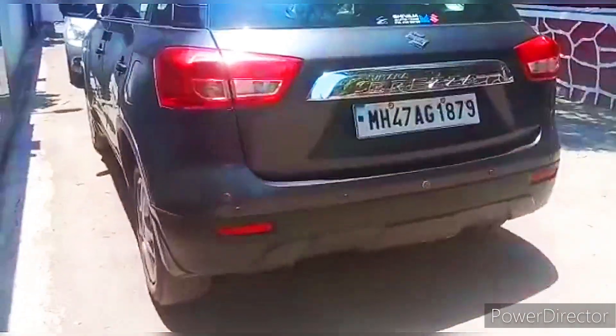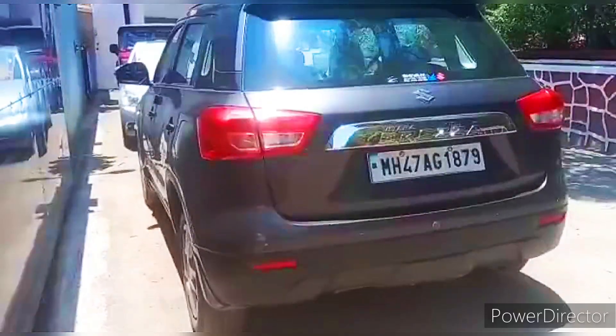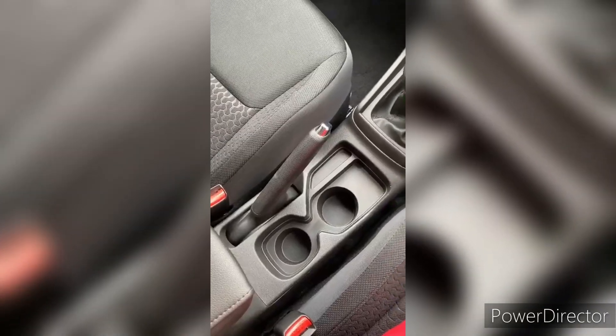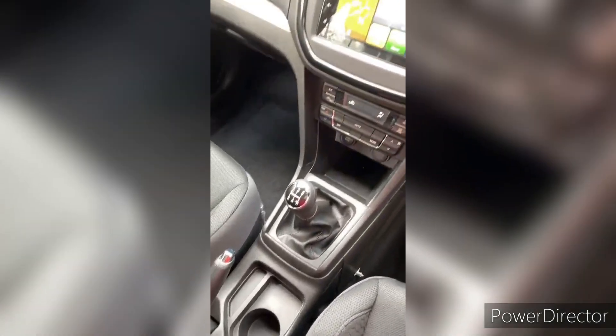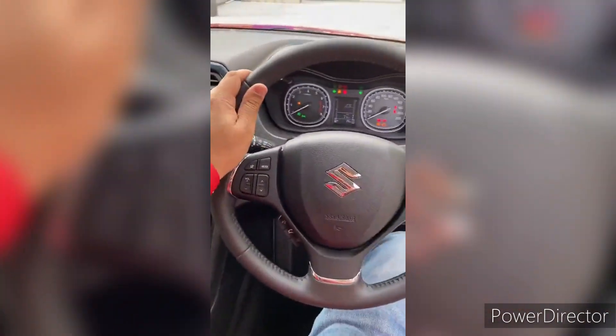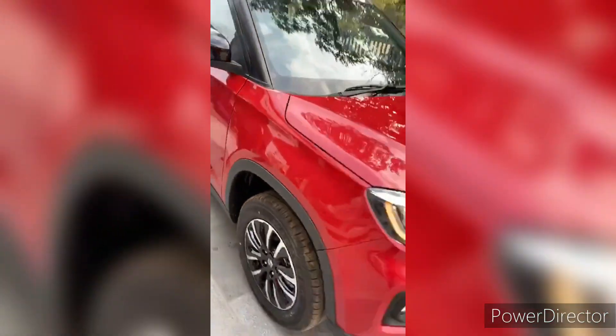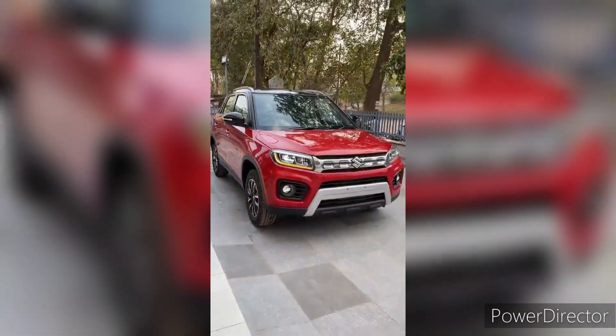One of the most remarkable features of the Maruti Suzuki Brezza is its contemporary design that incorporates a bold grille, slick headlamps with LED DRLs, roof rails, and 16-inch alloy wheels. The cabin also impresses with its premium upholstery and spaciousness.